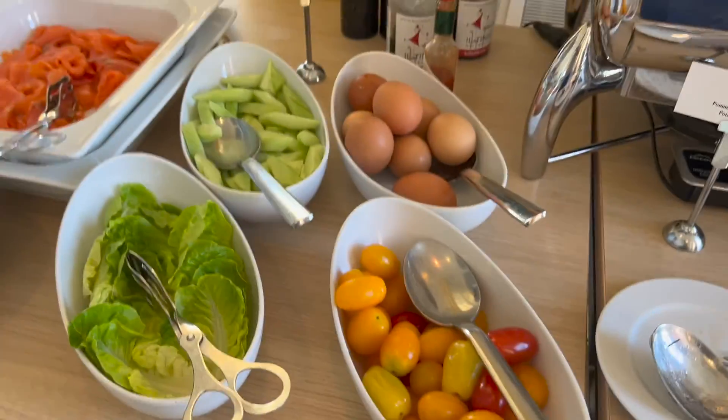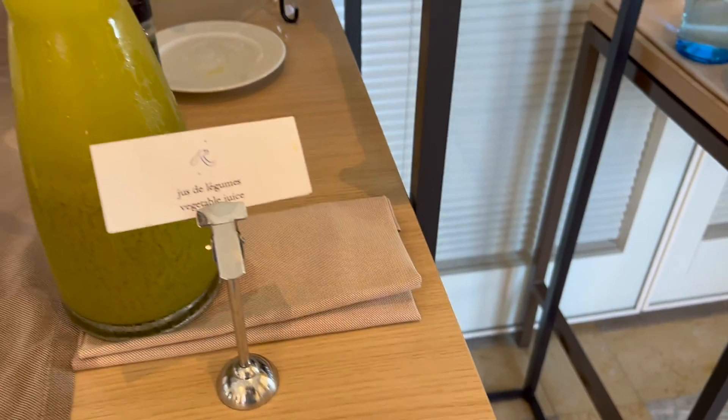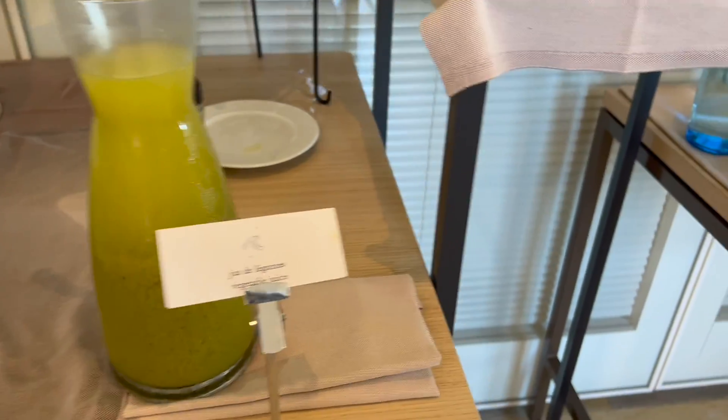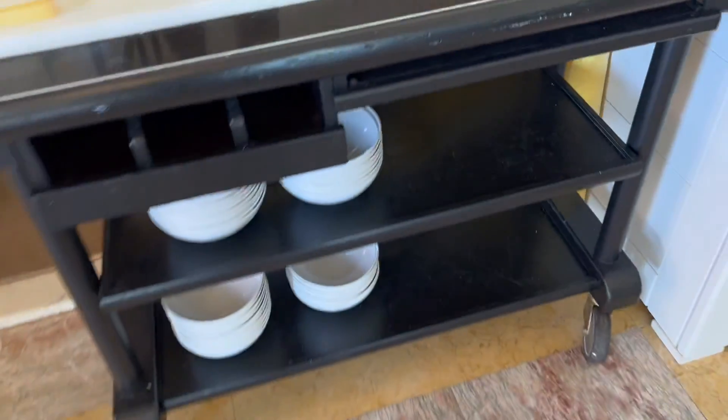Unfortunately, there are no individual plated portions of food here. I kind of feel like that would elevate the experience, but the experience isn't really the most elevated. I've actually been to several airport lounges where the selection is definitely much better than what you'll get here as far as the dining experience goes. In addition, you do have a couple of beverage options such as juice, and of course you've got your cheese.